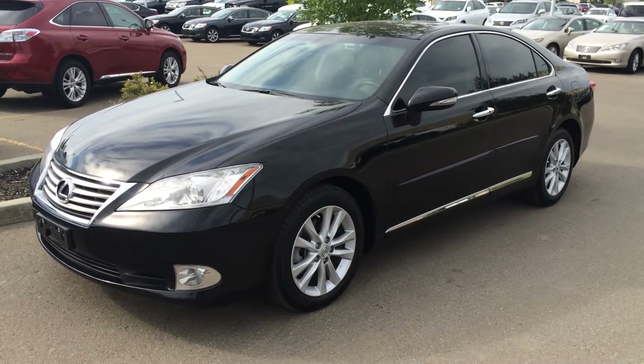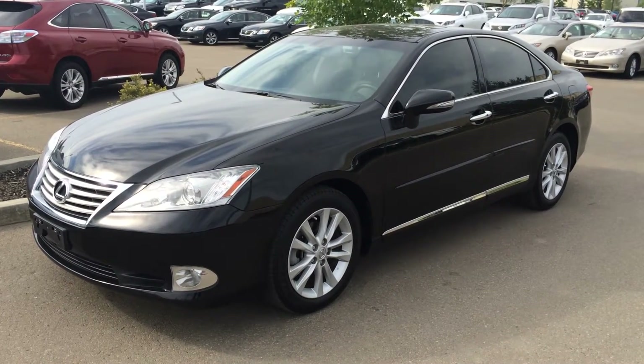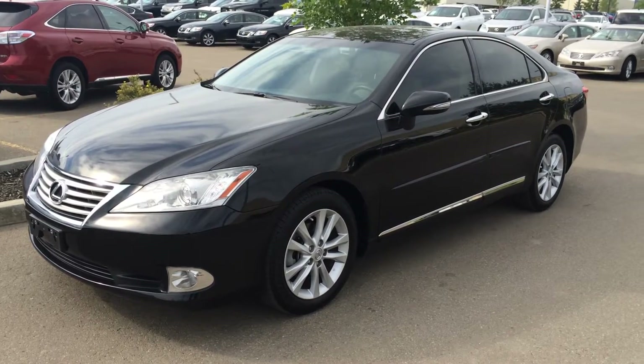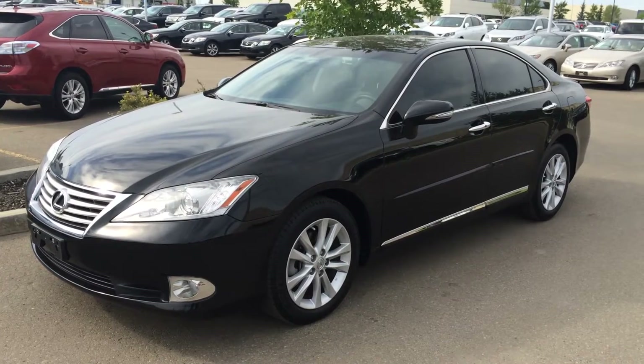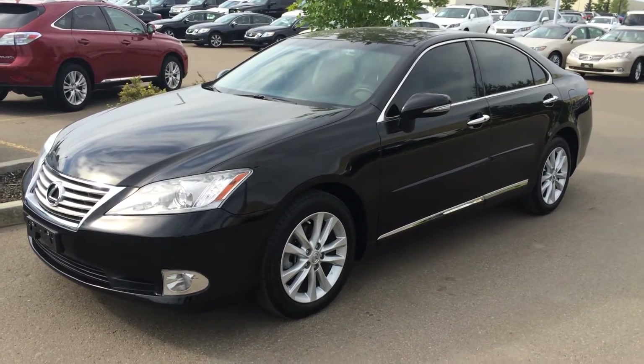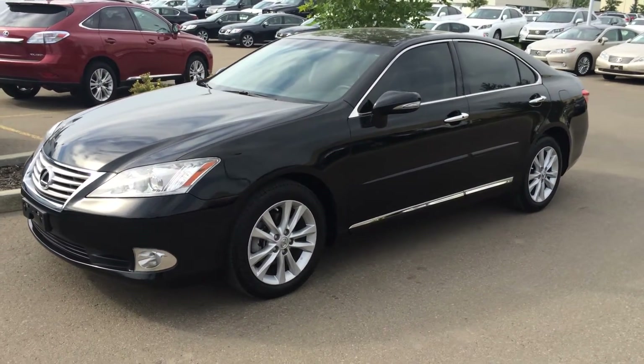We're looking at a pre-owned 2012 Lexus ES350. It's front-wheel drive, V6 engine. We have the black exterior, black interior with wood trim, four-door, five-passenger. This vehicle is Lexus certified pre-owned and it's a navigation package.